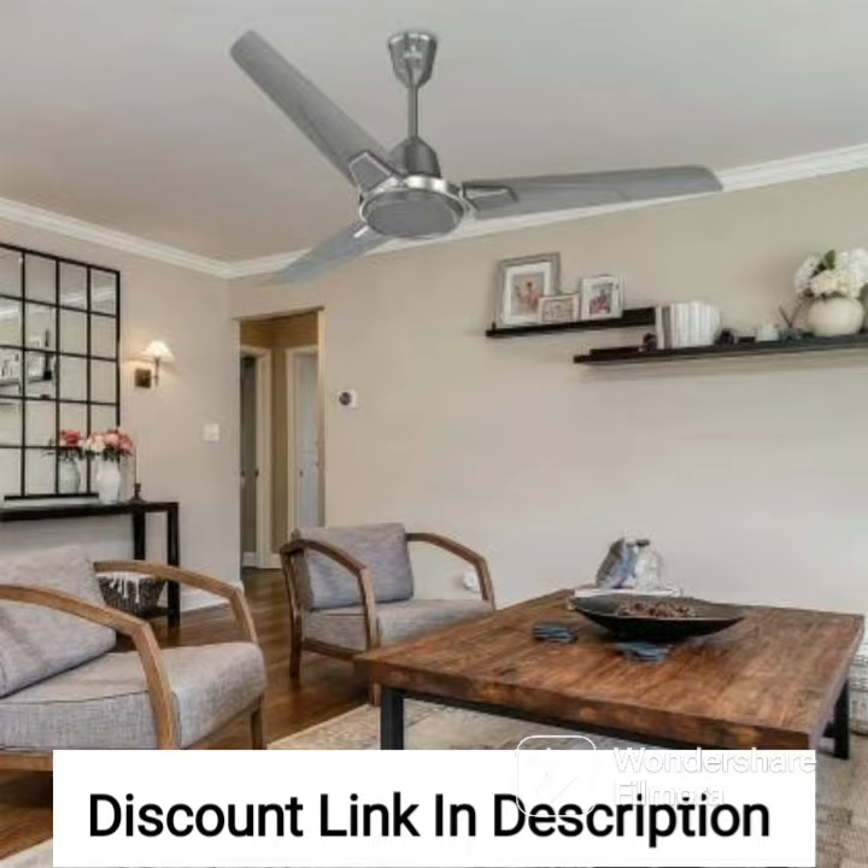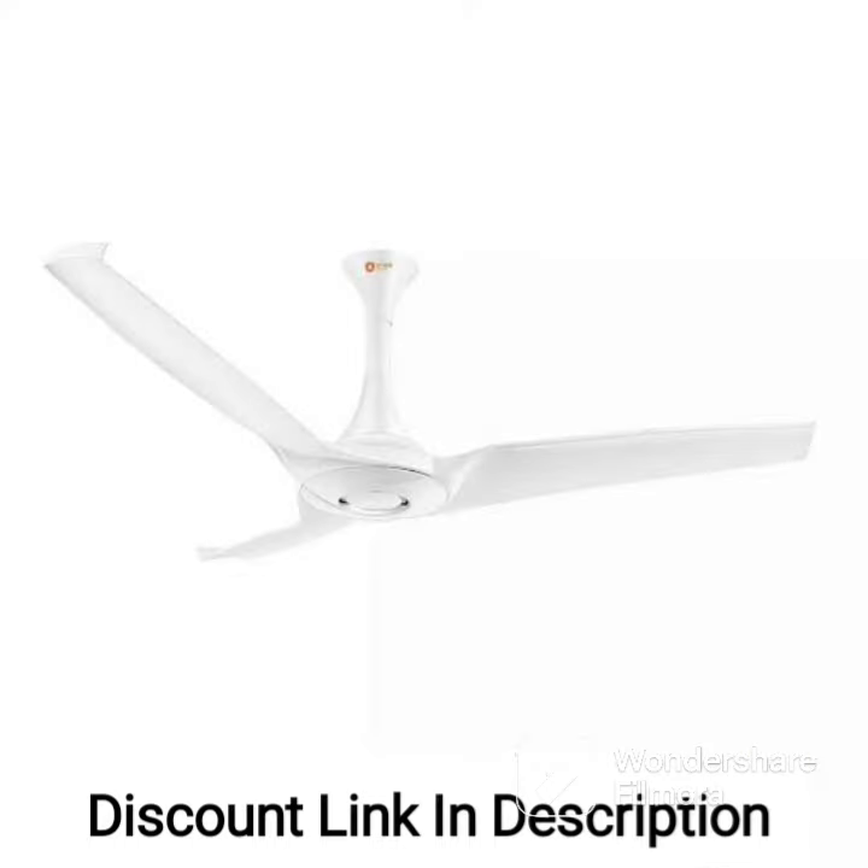The fan's installation process is quick and easy, making it an excellent choice for those looking to upgrade their home cooling system without any hassle. The fan also comes with a two-year warranty, providing you with peace of mind and ensuring that your investment is protected.